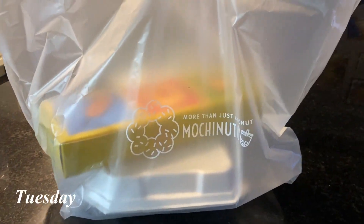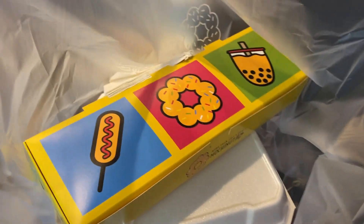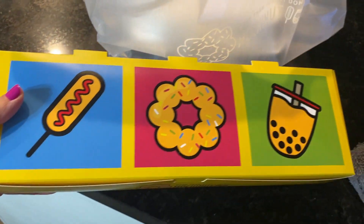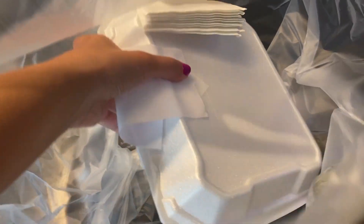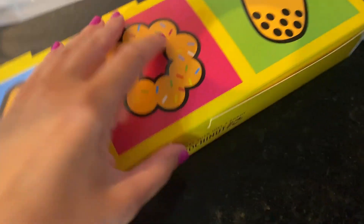Okay friends, happy Tuesday! We got the goods. This place is called Moki Nut and they're all over. How cute are these boxes? More than just a donut. I didn't get a boba this time. I think these are the donuts, or maybe this is the corn dogs — these must be the donuts, hold on.